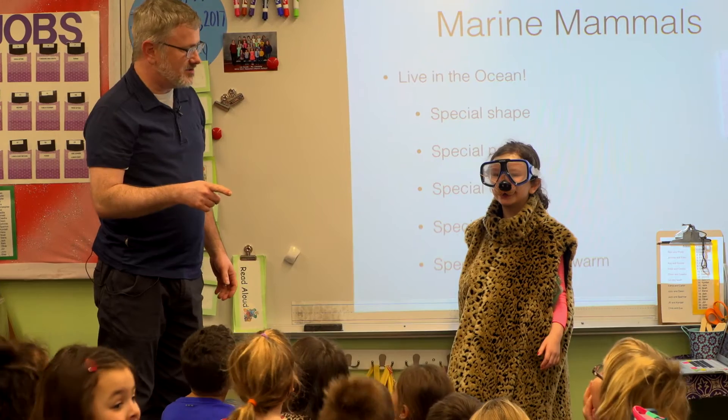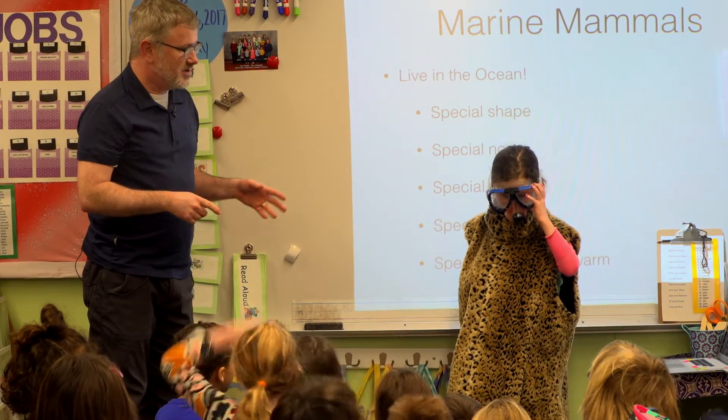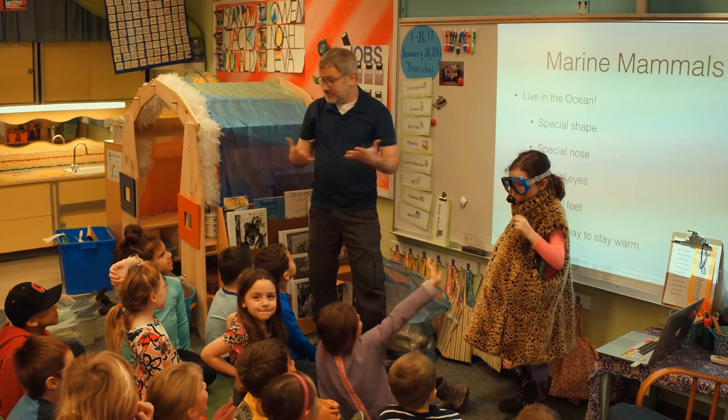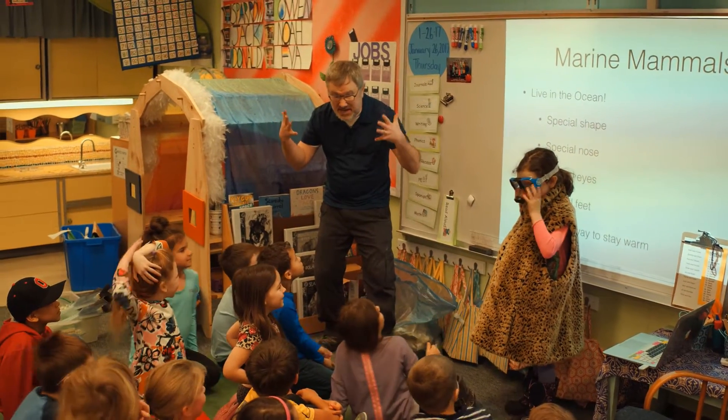Someone said special feet — if you've ever seen a whale, a dolphin, a sea lion, a sea otter, they all have really big flipper feet.